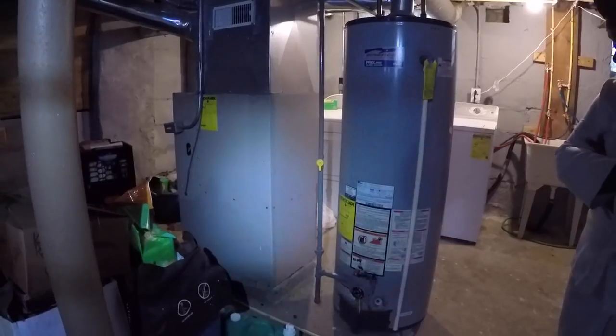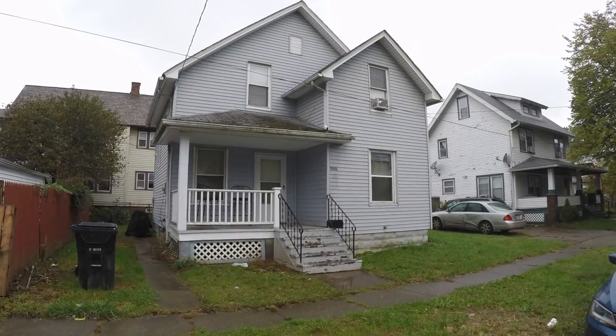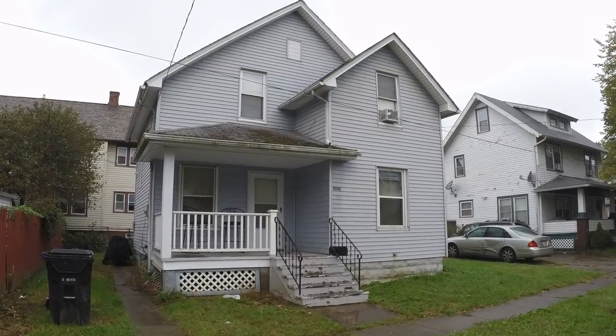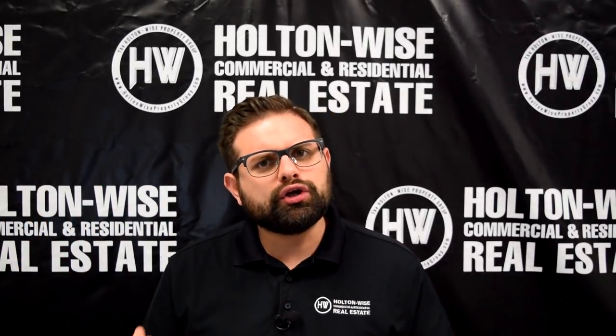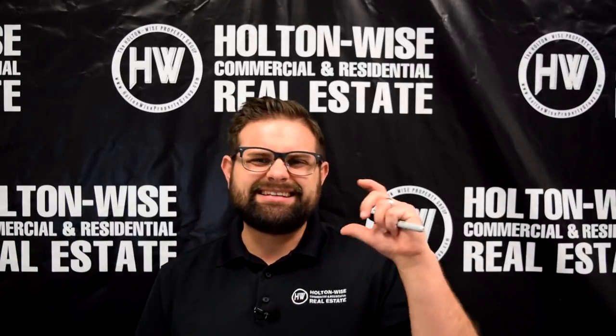As we jump down in the basement, you'll see that the big ticket items — the things that really matter — are already taken care of. That hot water tank looks to be pretty new, probably only about three years old. That furnace is probably less than 10 years old. And over here we have a completely updated electric panel. Outside of these three big ticket items, the only other major item to worry about would be the roof. Roofs last about 30 years in the Cleveland market. The current seller doesn't know exactly how old the roof is, but based on what I saw, I think it's probably in the 15 to 20 year range, so budget roughly $5,000 in the next decade for a brand new roof. Other than that, this is just a solid cash flow opportunity.